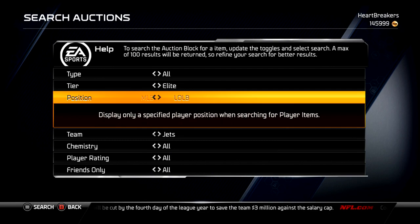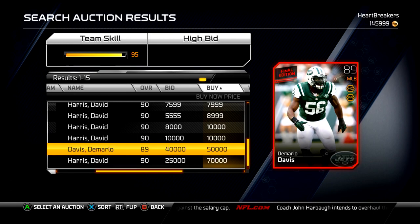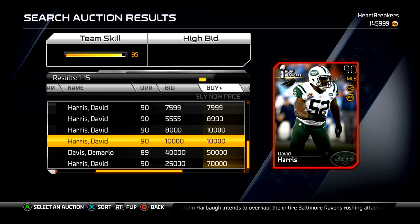Middle linebacker for the Jets — there is only one DeMario Davis up, and it is 50,000 coins. So obviously, just with that DeMario Davis, this collection is not worth doing at the moment.